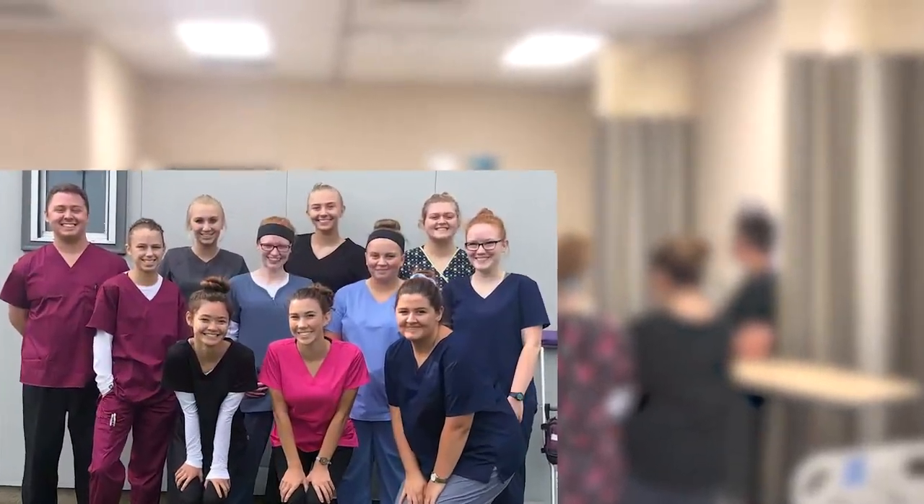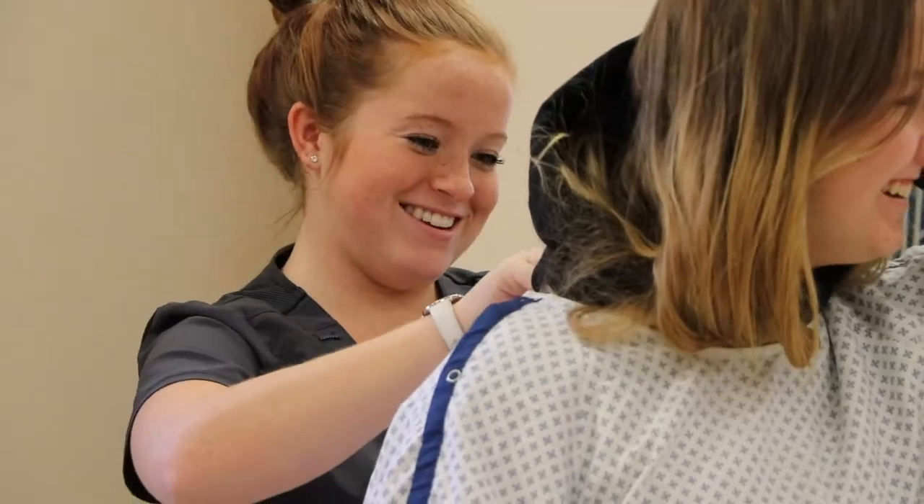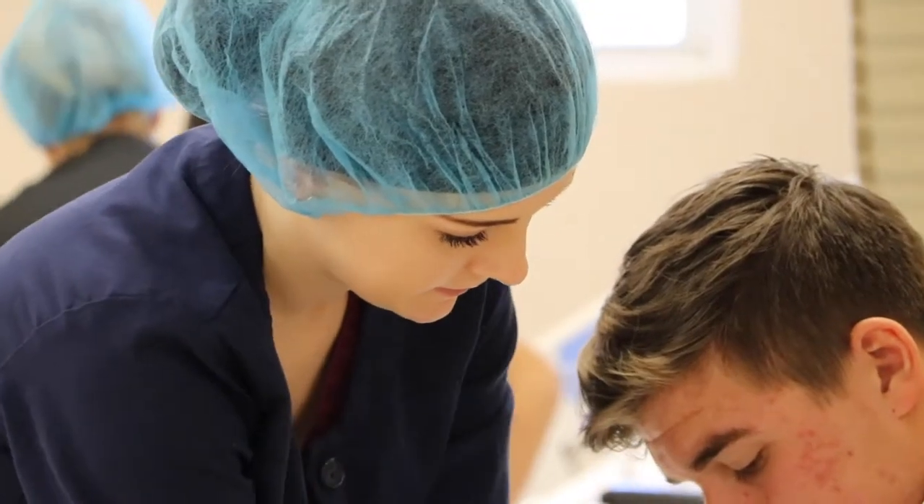Lewis and Clark students are taught professional skills expected by area hospitals and learn how to use patience, understanding, compassion, and empathy with patients.